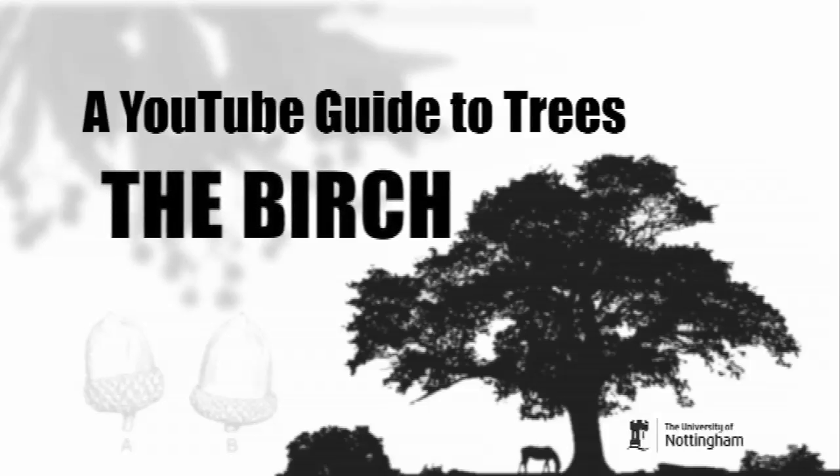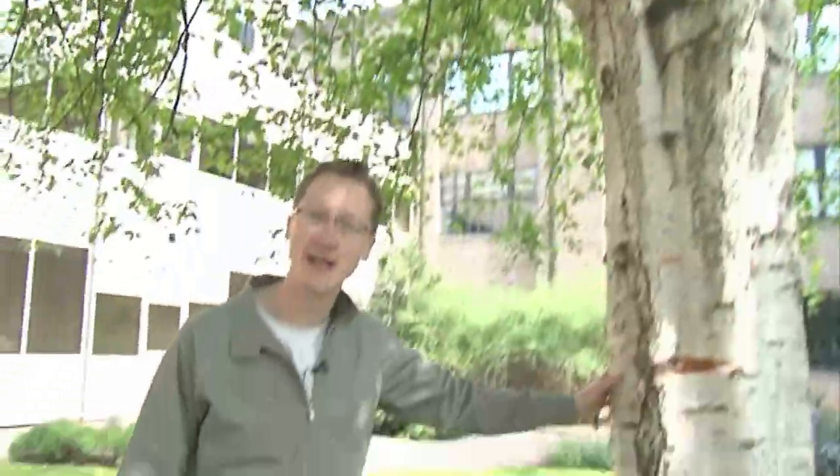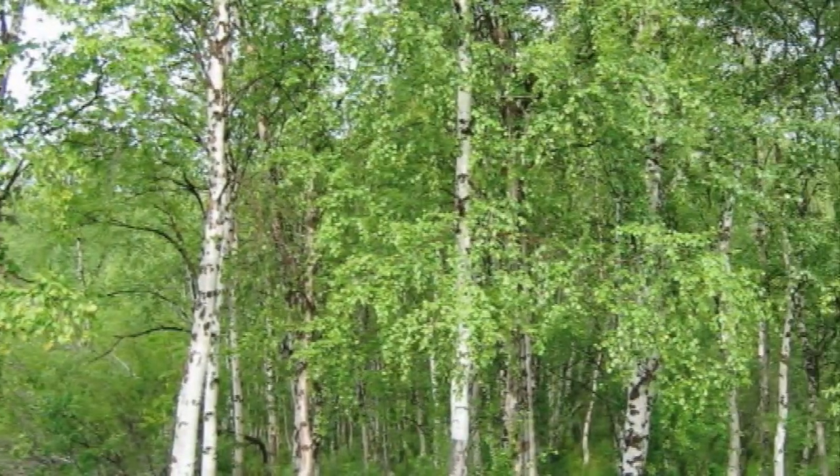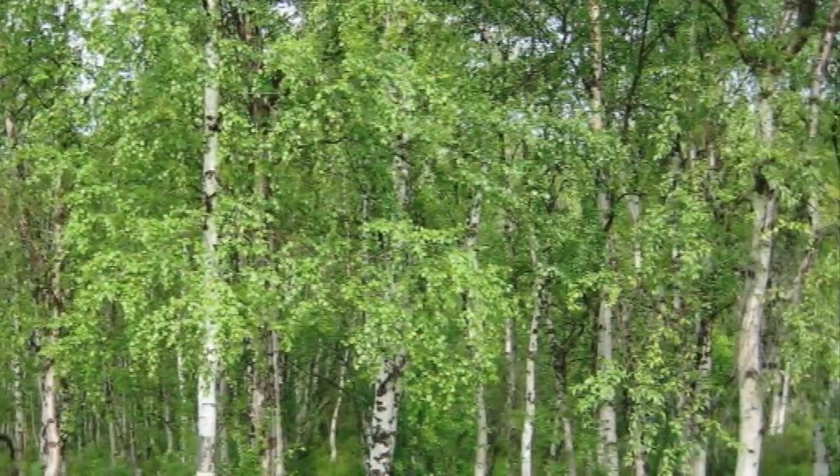We're standing right outside my offices underneath a birch tree — about as big as birch trees get in the UK. They were probably the first real tree to get here after the ice age as the glaciers retreated, so birches are often the first colonisers of bare ground. They usually only live about 80 years before they start to break down and fall over, and they're very light demanding. Once the birches go, other shade-tolerant trees grow up underneath them, shade them out, and they don't come back.